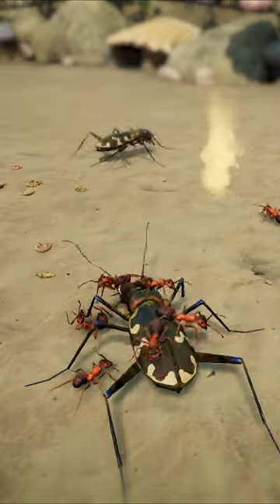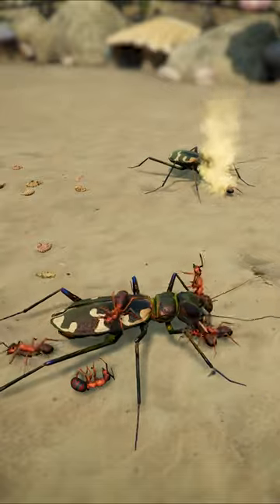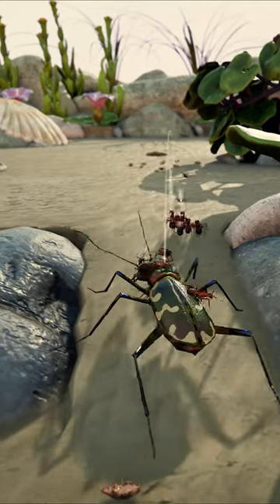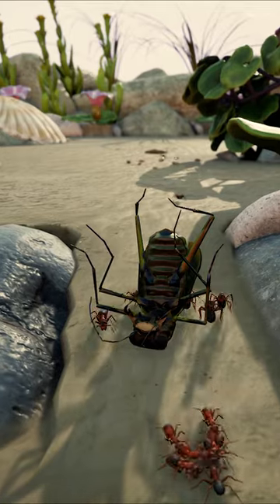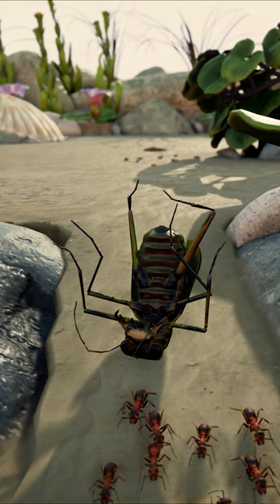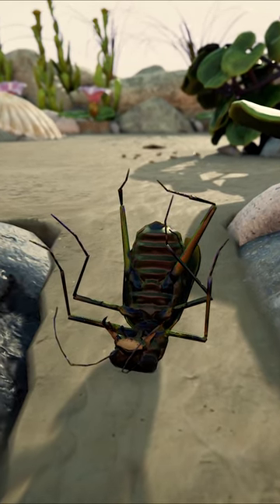It's going to take a monumental unified effort to bring this beast down. The huge tiger beetle has been defeated. There are many more of them, but this is a milestone moment for the colony. They cannot be bullied by sheer size alone.